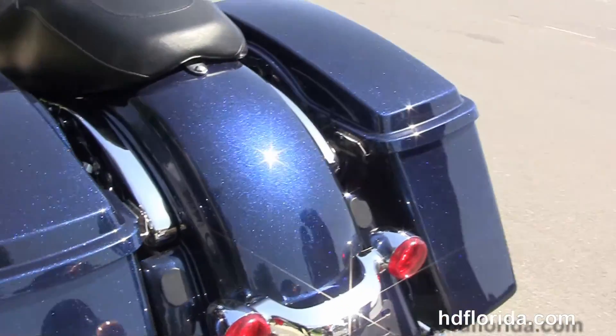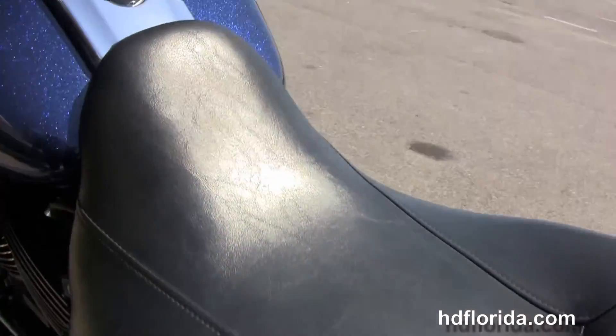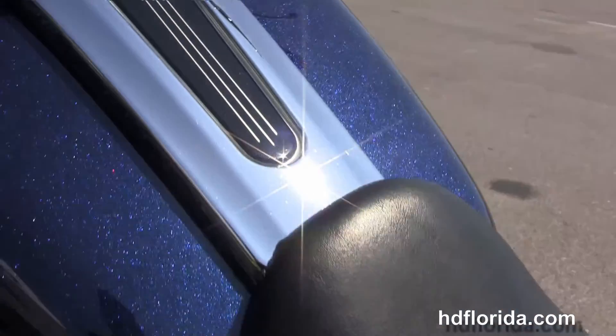We've got the integrated stop-tail turn lamps, custom filled-in rear fender, and the upgraded antenna kit that puts the antenna inside the fairing.